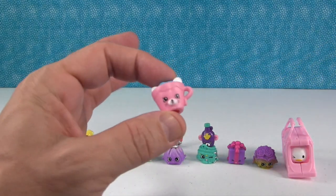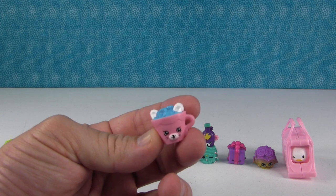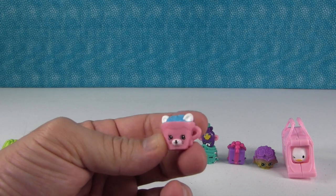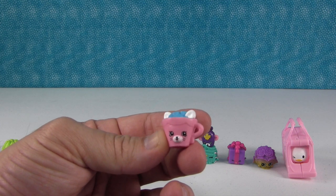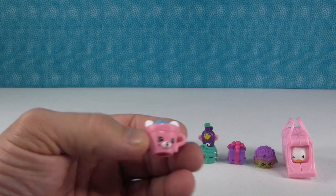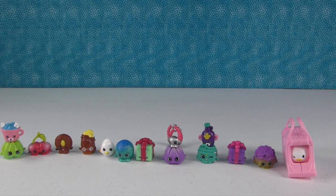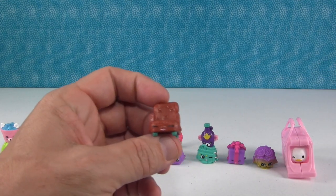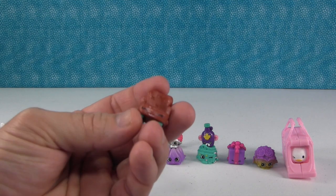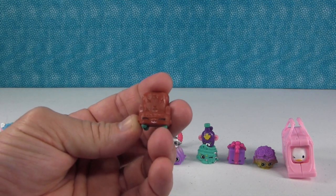We have this one over here, Shannon, do you know who this is? That's one of the Petkins — that's Hot Chalk! I love it, it's like a little cocoa bear. Or a kitty? Leave us a comment below — kitty or bear? But it's Hot Chalk. And I love this little chair — the Comfy Chair. The Comfy Chair, I love that, it's really cute.